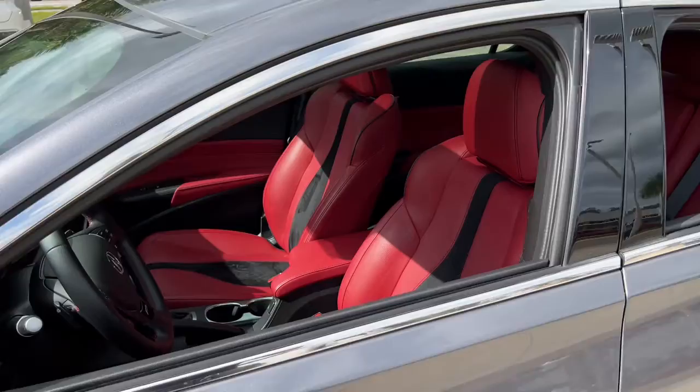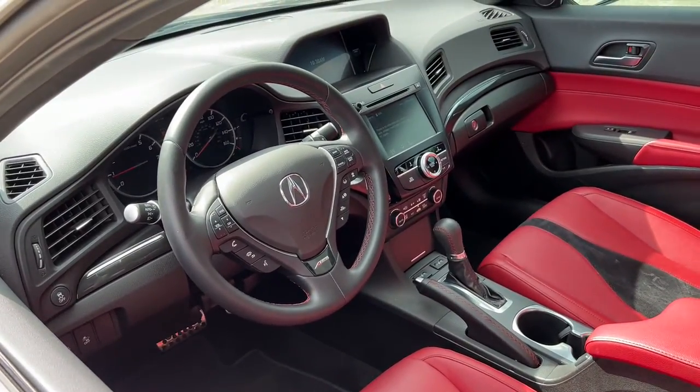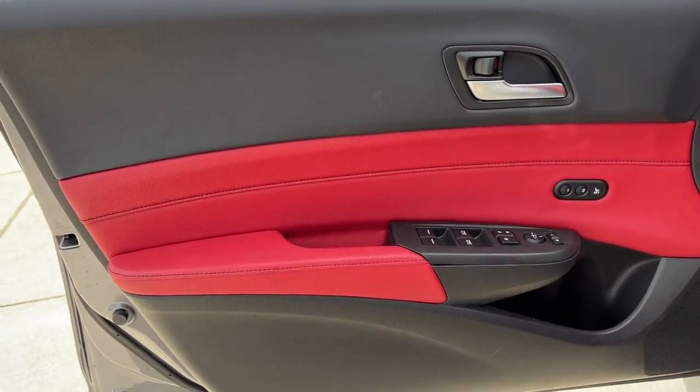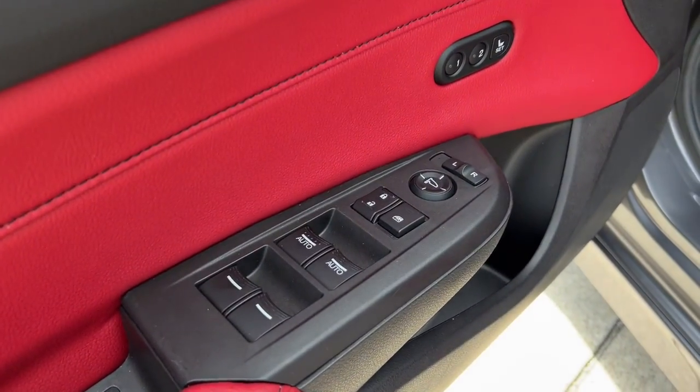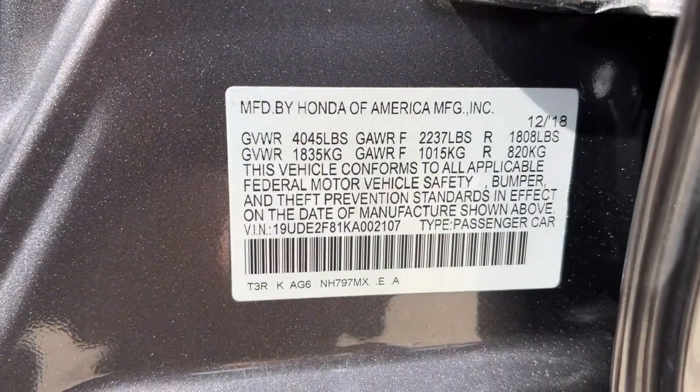These are just some of the great options this vehicle comes with: sun/moonroof, keyless entry, backup camera, fog lamps, power passenger seat, heated mirrors, keyless start, lane keeping assist, adaptive cruise control, and satellite radio.